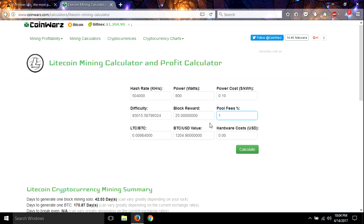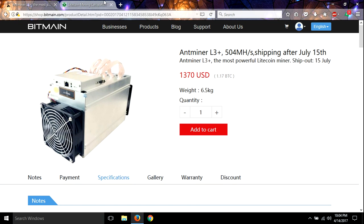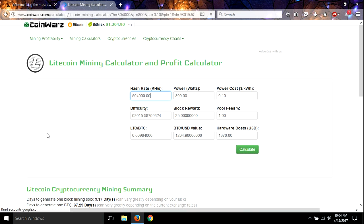I'm going to keep the power cost at $0.10 per kilowatt hour because that is the average in the U.S. Your pool fees are normally one percent, and then we're going to put in that price — it was $1,370. Okay, let's hit calculate on that.